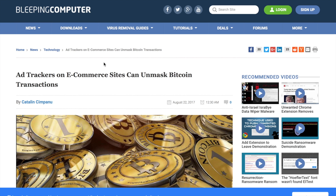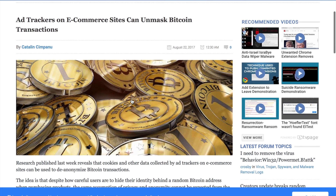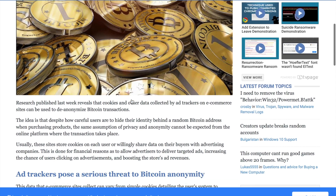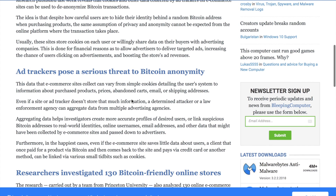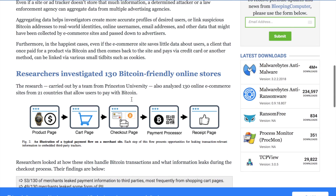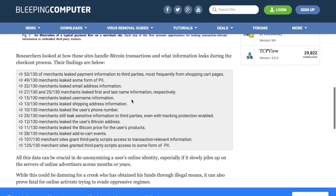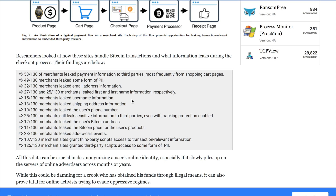Here is another example. More and more online shops accept Bitcoin as a payment method, but they also use cookies to analyze your identity and advertise products. They collect information about purchased products, prices, your name, email address, credit card number, shipping address, and of course your Bitcoin address too. Researchers from Princeton University checked 130 Bitcoin-friendly online shops: half of merchants leaked payment information to third parties, many also leaked your Bitcoin address, and most merchant sites grant third-party scripts access to transaction-relevant information.